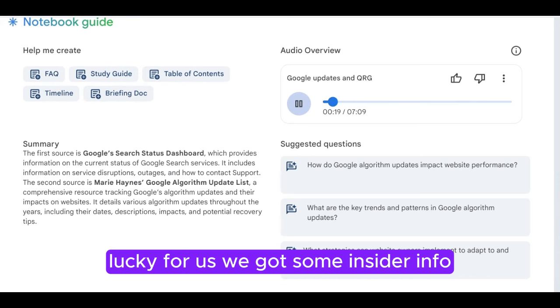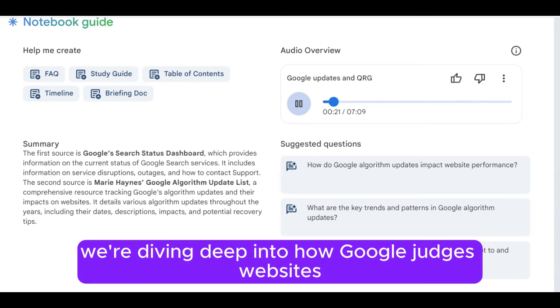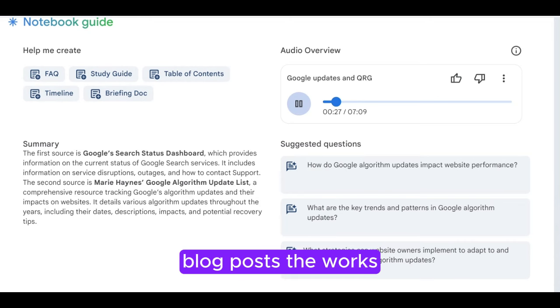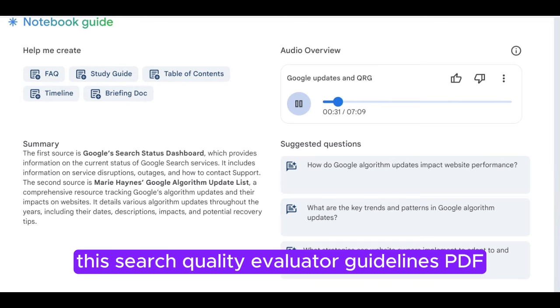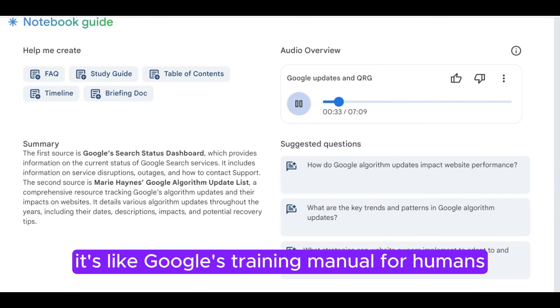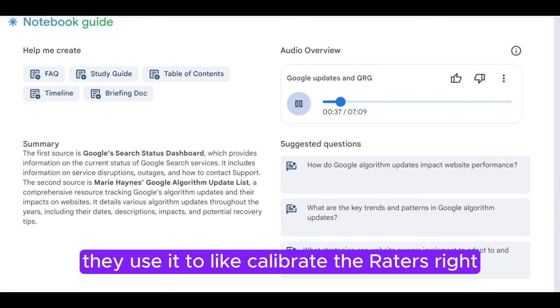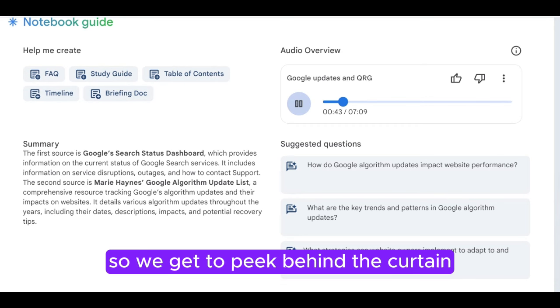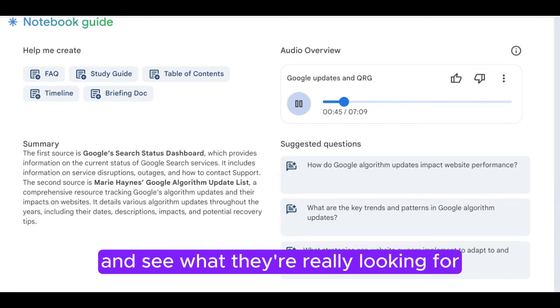Lucky for us, we got some insider info. We're diving deep into how Google judges websites — Google Search Central articles, blog posts, the works. But the real gem is this Search Quality Evaluator Guidelines PDF. It's like Google's training manual for humans. They use it to calibrate their raters, make sure everyone's on the same page. So we get to peek behind the curtain and see what they're really looking for.